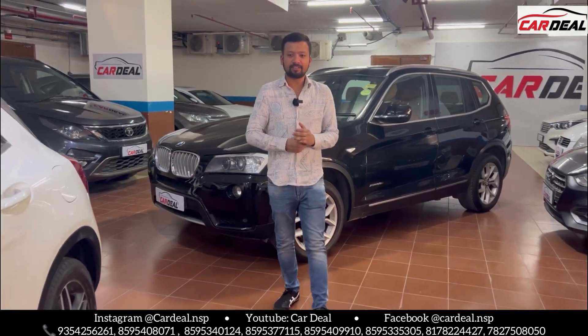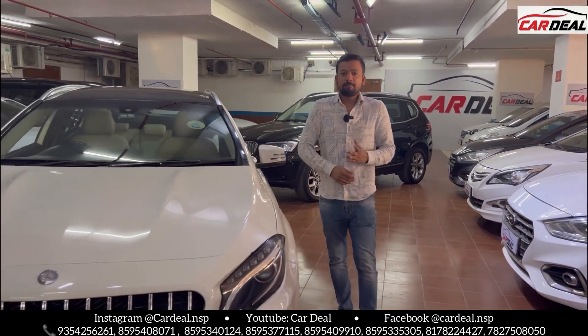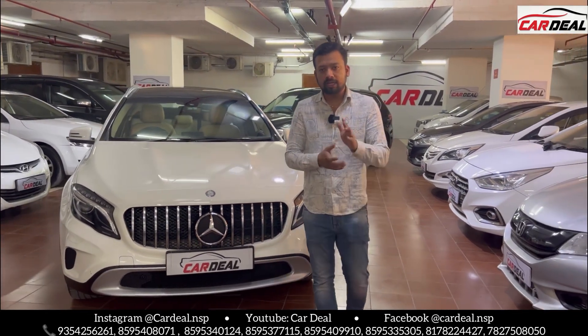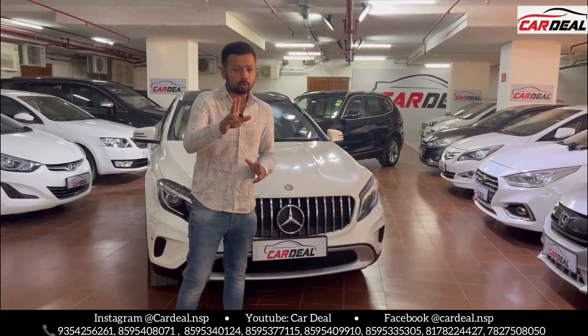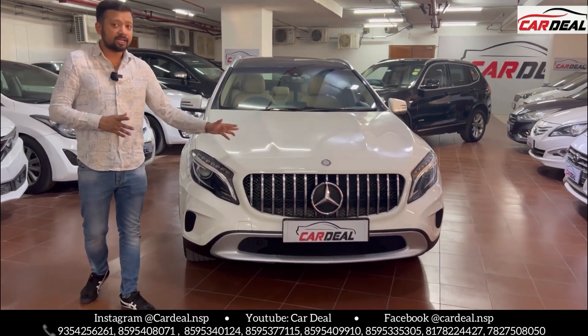Hello everyone, welcome to Cardeal channel. Today we have two luxury segment cars which are the most in demand. We have two cars in the same color — we need to look at the GLA and BMW X3, so we have two options. Let's start with our first car.